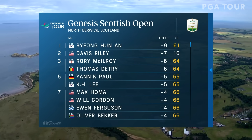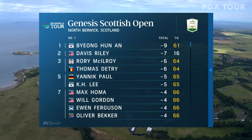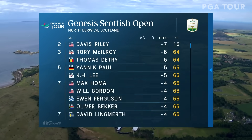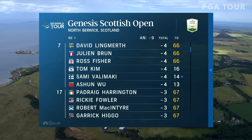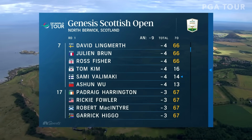Over the weekend, we do expect the wind to pick up — maybe 40 miles an hour. I'm hoping 30 max. How impressive that 61 — I know it was a little calmer in the morning, but Ben An goes out and shoots nine under.